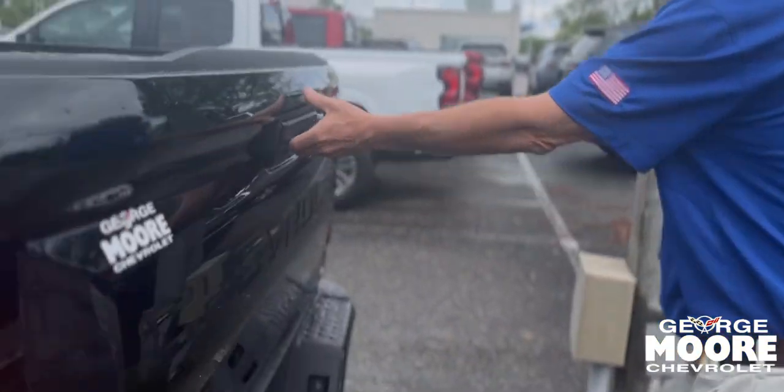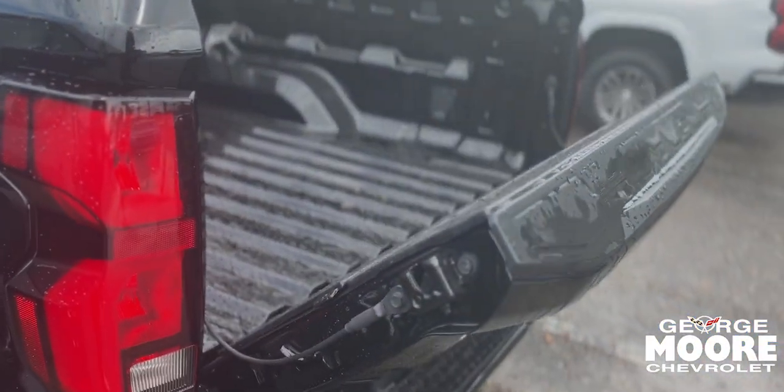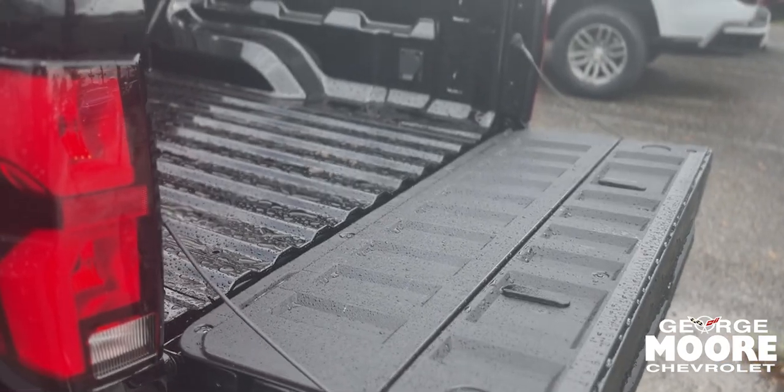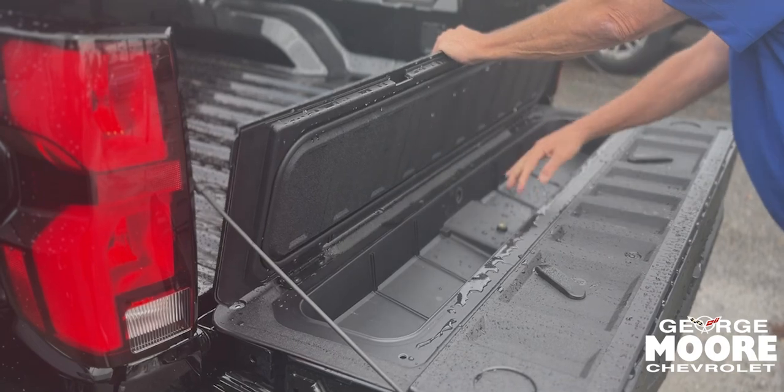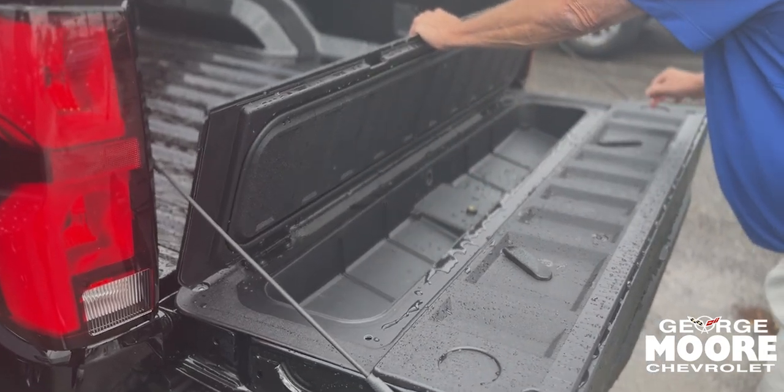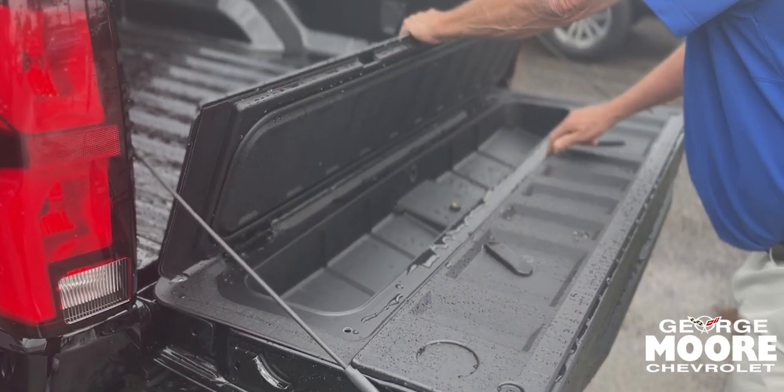Right down there you can have storage if you like. It's got the stow and go for you. Storage right in here for a cooler or whatever you like. It also has measurements right here — like a ruler.